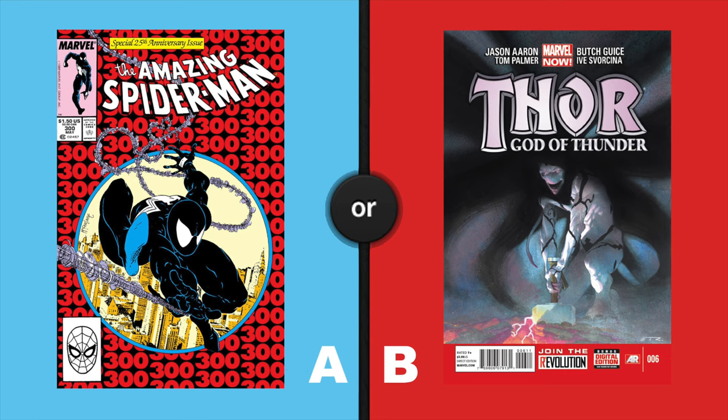On the left, Amazing Spider-Man 300, the first appearance of Venom. On the right, Thor: God of Thunder number 6, the first mention of Knull.